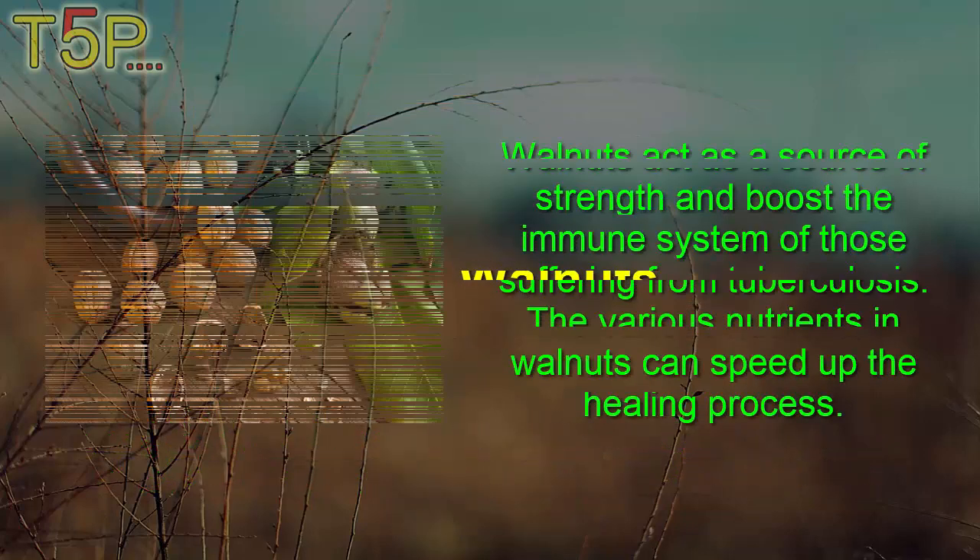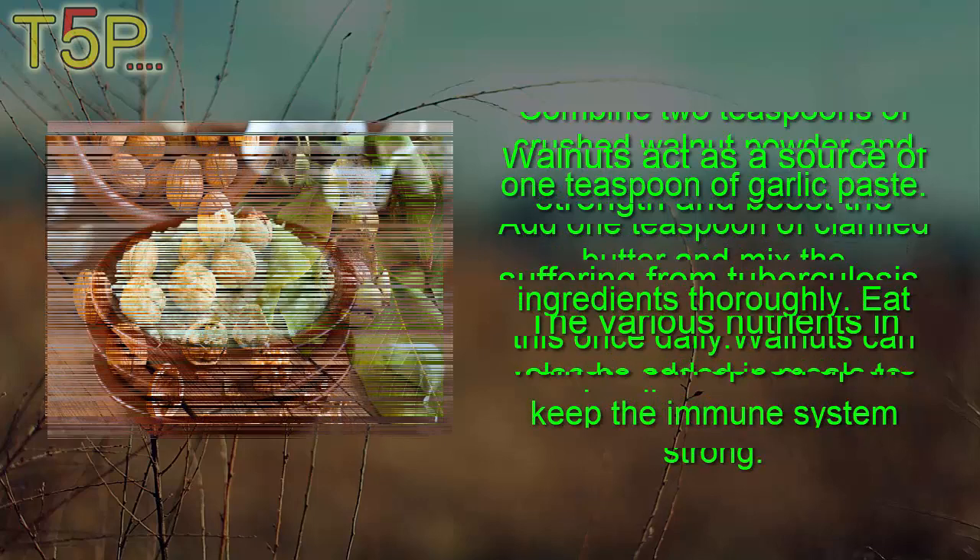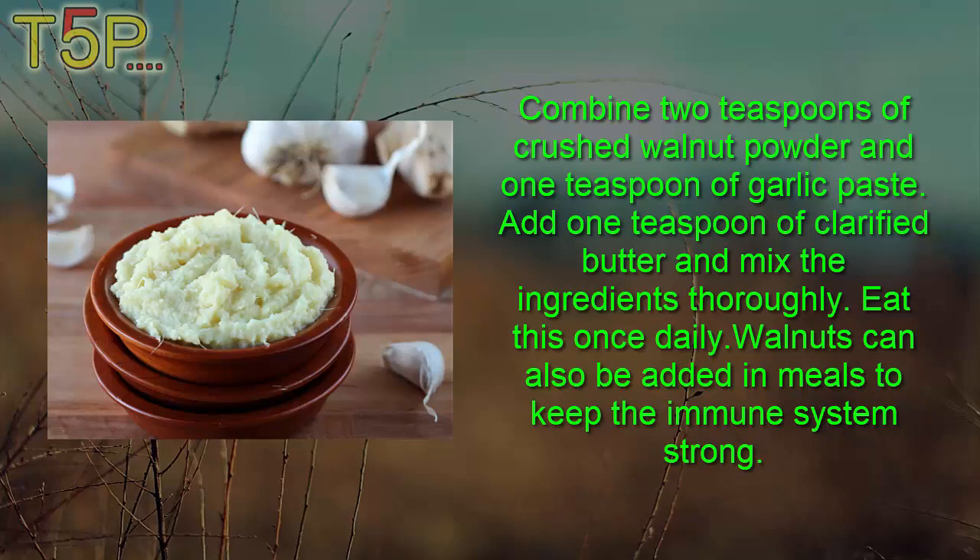Third, Walnuts. Walnuts act as a source of strength and boost the immune system for those suffering from TB. The various nutrients in walnut can speed up the healing process. Combine two teaspoons of crushed walnut powder and one teaspoon of garlic paste. Add one teaspoon of clarified butter and mix the ingredients thoroughly. Eat this once daily. Walnuts can also be added to meals to keep the immune system strong.